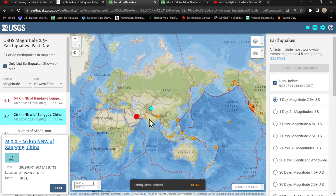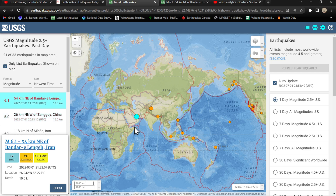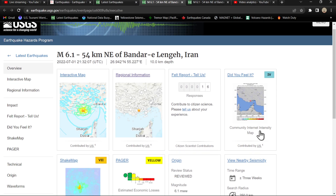Up here you've got a lot of squeezing coming in from the south. So westward with the China quake — a 5.0 an hour before — and then you get a 6.1 in the area. Looks like it is showing up in the orange category.